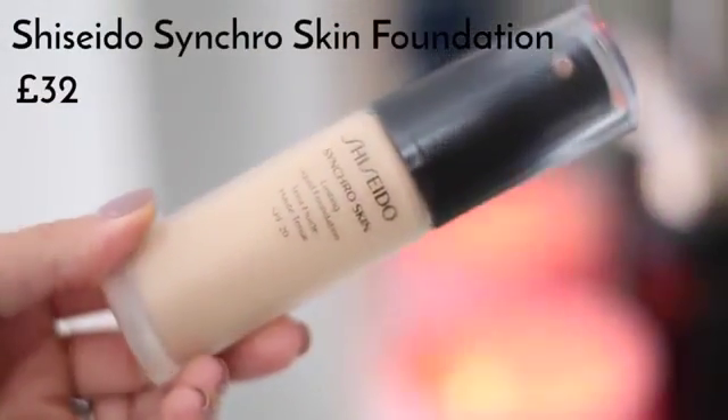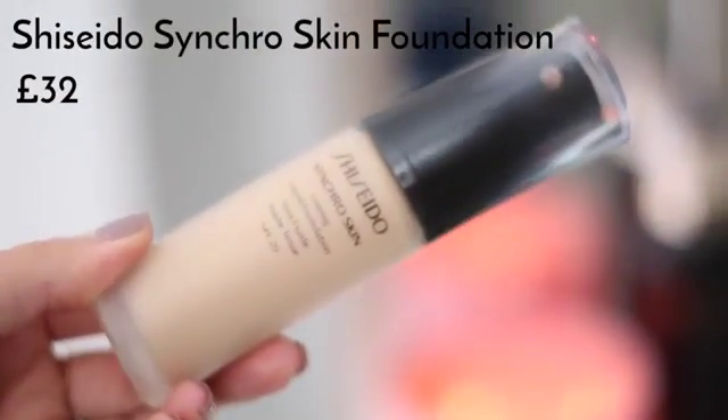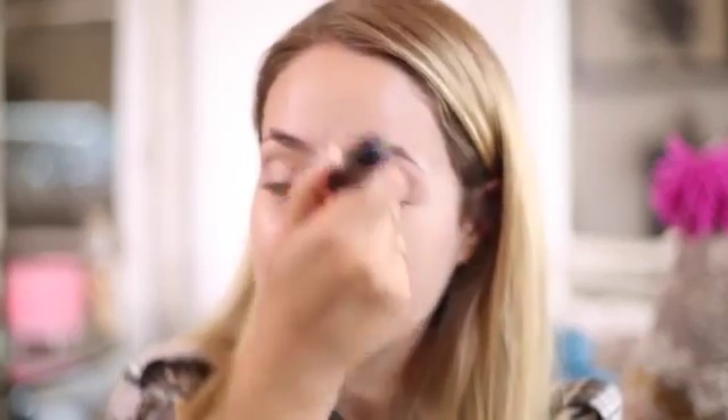For foundation I'm using Shiseido's new foundation, which is called Synchro Skin, and I absolutely love this. It's perfect if you have combination skin — it really balances out any finish issues, so if you have an oily T-zone and dry patches it really just smooths everything out. It's not even matte, just very natural looking.